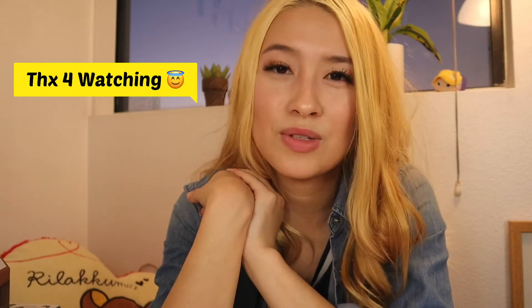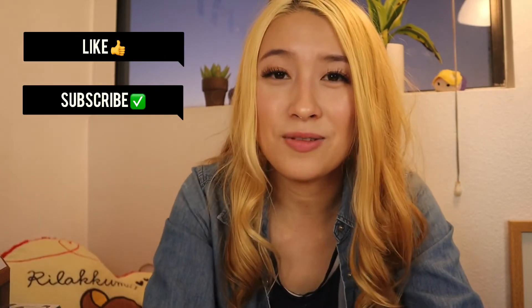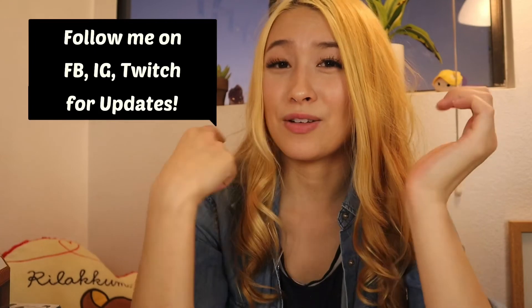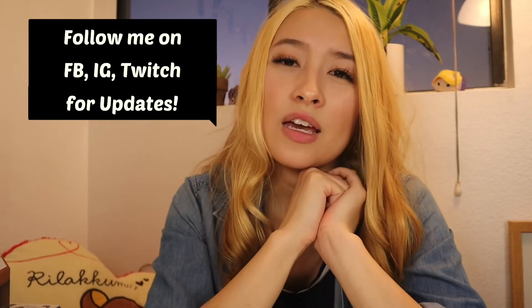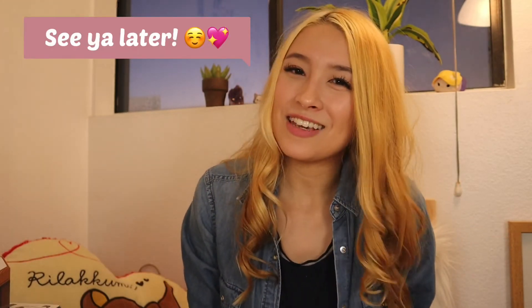I hope you all enjoyed my video trying all these boba snacks. If you come across them, definitely check them out and try them for yourselves. Make sure to hit the like button if you haven't already and subscribe so you get notifications on my new videos. Comment down below what other foods you'd like to see me try. Follow me on Facebook, Instagram, and Twitch to see live updates on my next mukbang and next videos — I'd love to interact with all of you guys soon. Thank you all for watching, I hope you enjoyed, and I'll see you guys later. Bye!